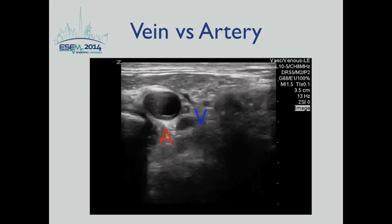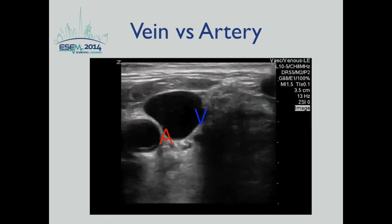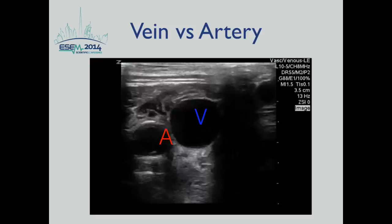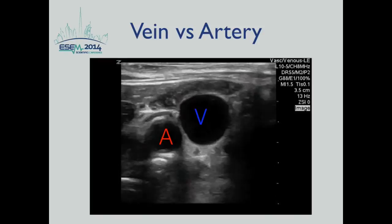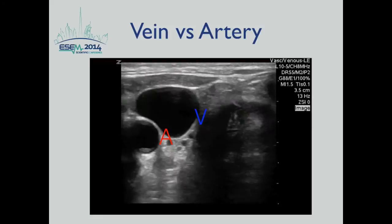If there is any doubt that a vessel may be arterial, image it in short axis and apply enough pressure to slightly deform the vessel, observing for several seconds to detect arterial pulsation. In this video, you can see the difference: the vein is ovoid shaped and easily compressible, while the artery — even under maximum pressure — shows pulsations confirming it is a non-compressible artery.